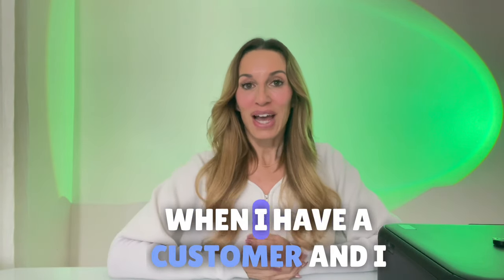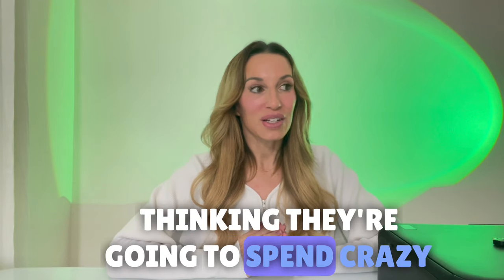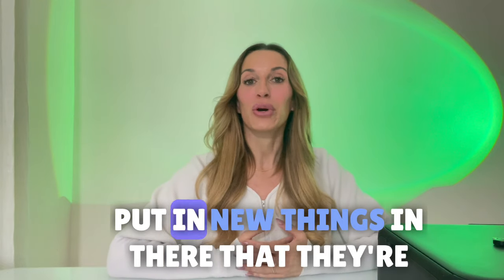Now for me as a realtor, when I have a customer and I mention the word staging, they're automatically thinking they're going to spend crazy amounts of money. They're going to have to remove furniture from their home, put in new things in there that they're not comfortable with.